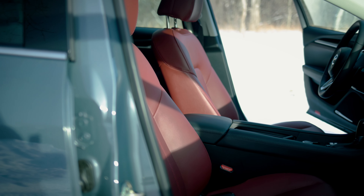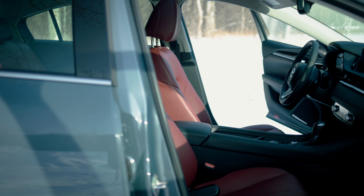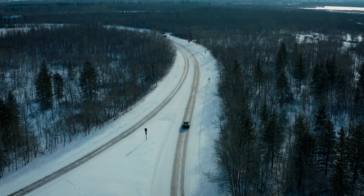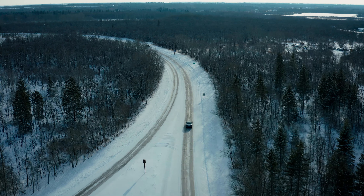The heated seats are standard. You also have the option of upgrading to a dual automatic climate zone controller, and the Kuro and Signature Editions come with cooled seats as well.